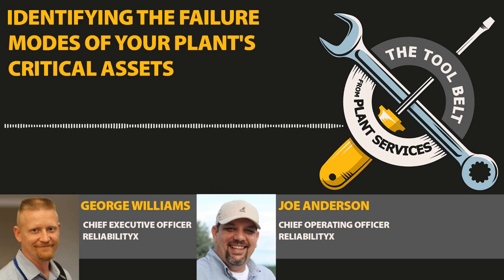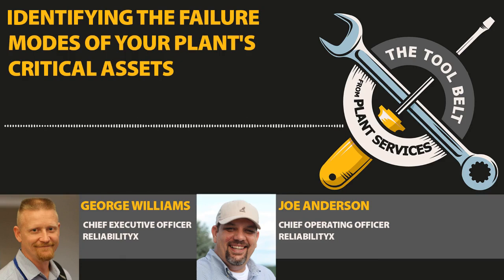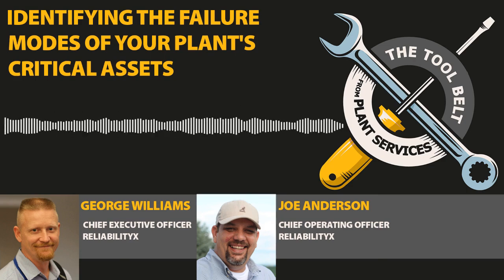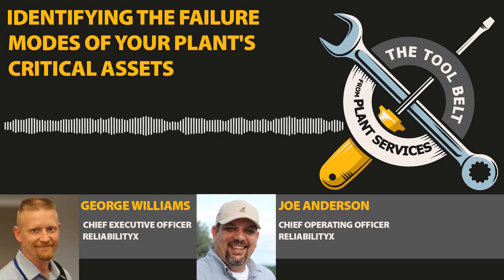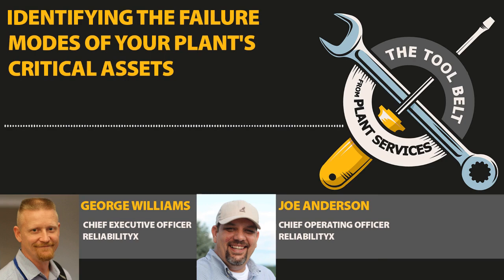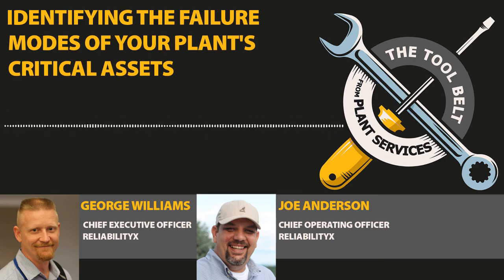Another variable with a robust maintenance strategy is how knowledgeable your people are. You could have a lot of green guys, bring in a great facilitator, sit down, start probing to understand failure modes — and people are just deer in the headlights because they don't understand this stuff. That's part of the dilemma, especially when you've always been 100% reactive. You get a bunch of people in the room and they don't know either. There are a lot of weaknesses in using a formal process because it requires at least a general level of knowledge and understanding of the process.